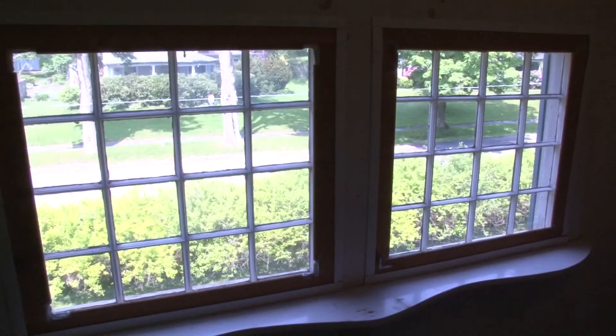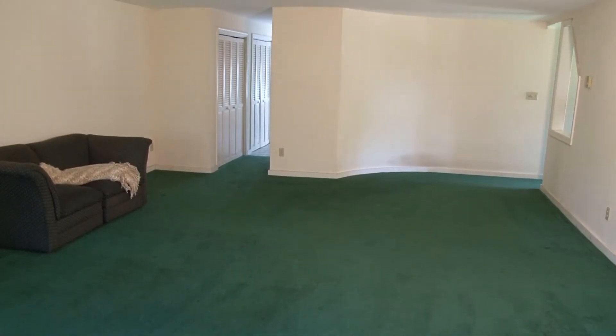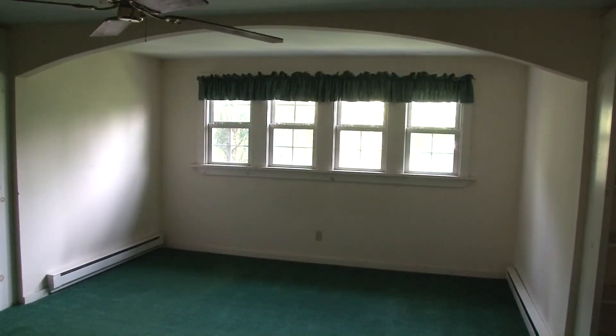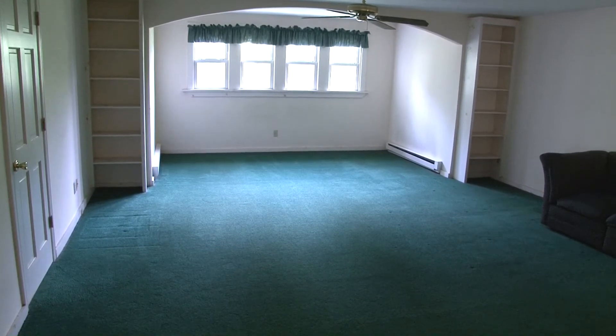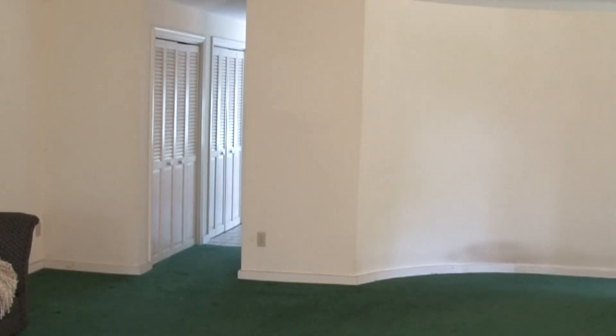A surprise awaits you on the third level of this home — a divine master suite. Wall-to-wall carpeting creates a soundless hideaway. The spacious bedroom features an alcove, perfect for a sitting area or for bed placement. Built-ins on either side stand ready to hold books or displays. A unique curved wall separates the bedroom from the master bath.